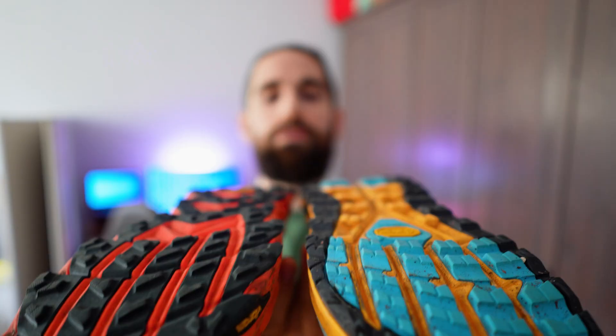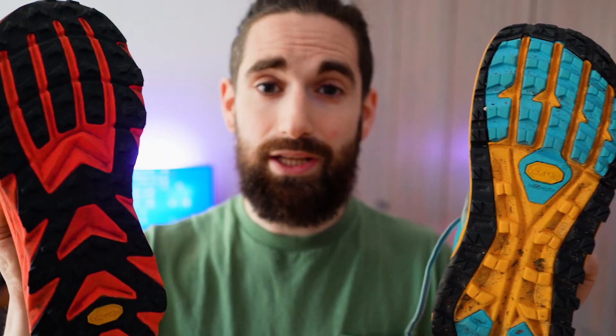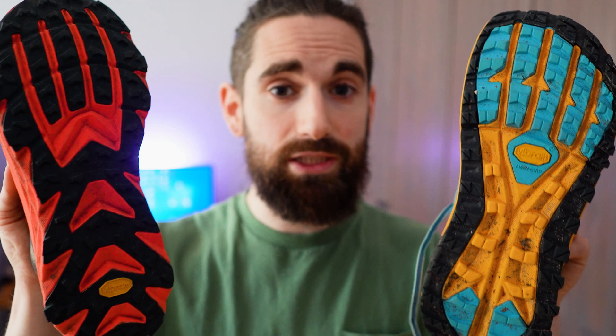What a lot of Altra fans love about these shoes are obviously the outsoles. Both have Vibram — the Olympus has the Vibram Mega Grip, whereas the Mont Blanc has the Vibram Light Base. It's the same rubber; however, the Light Base is supposed to be 30% lighter than the Mega Grip. They perform just as well. Looking at the lugs, you'll see that the Mega Grip has a few millimeters more than the Light Base. On both shoes there's also plenty of exposed midsole to keep the shoes as light as possible.